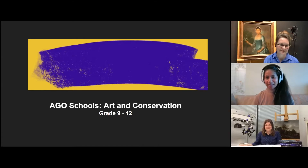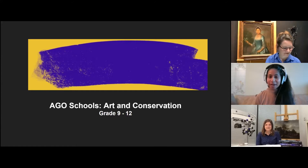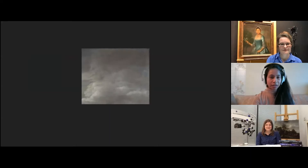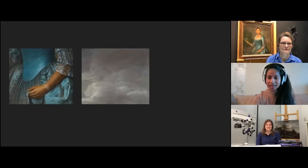Thank you so much, Maria and Megan. We are so excited for this conversation and to be sharing it with everybody out there in the audience today. So today, Maria and Megan are going to take us on a journey. We are going to look at three paintings together and we're going to explore the color blue.